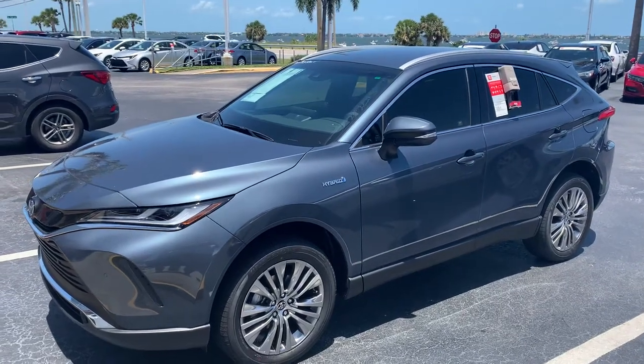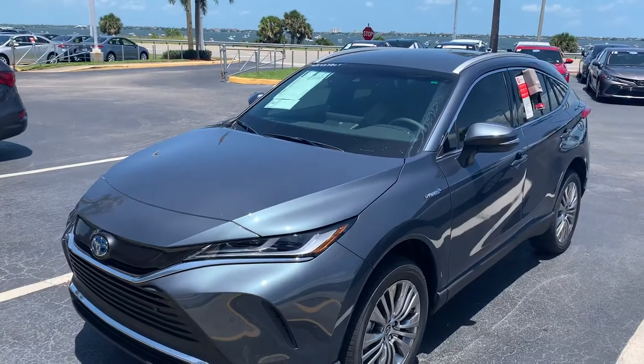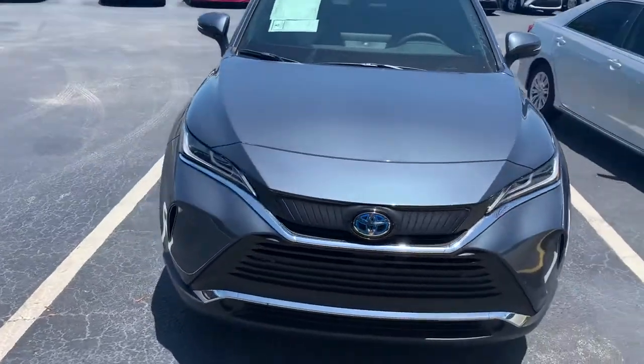Hello, this is Roger at Toyota Melbourne. I just want to take this short video for you. This is the 2021 Toyota Venza in the Harger Gray Metallic. This is an XLE model.